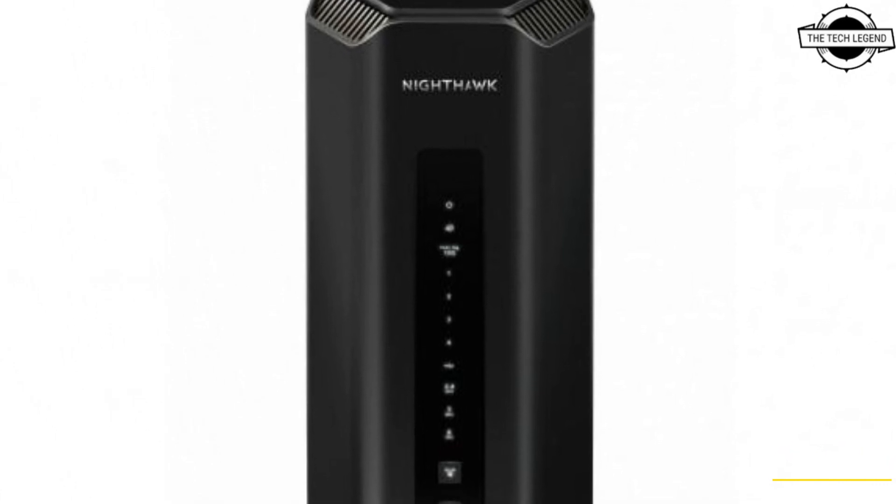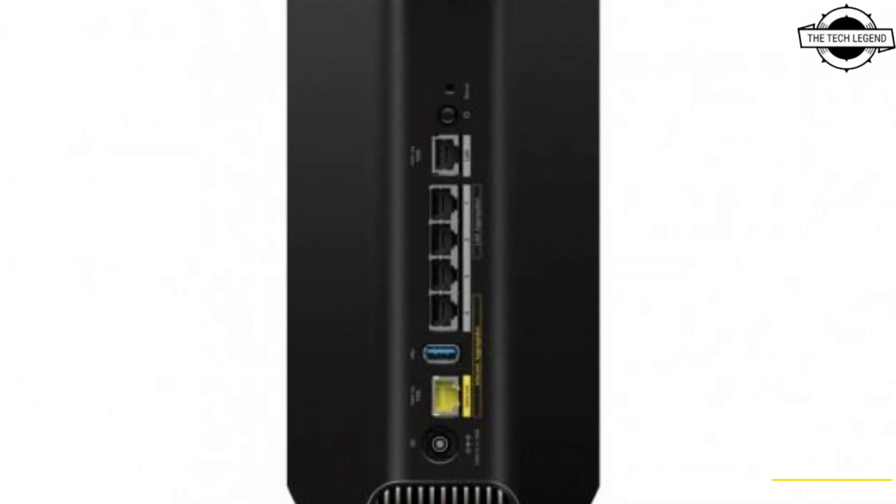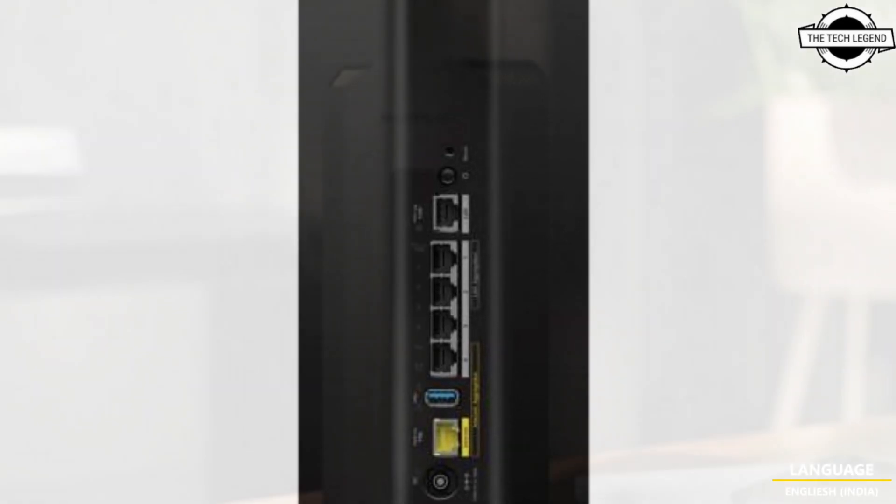Hello friends, welcome to the TechListN channel. Today I will talk about Netgear's world's first Wi-Fi 7 router, the Nighthawk RS-700 RS.